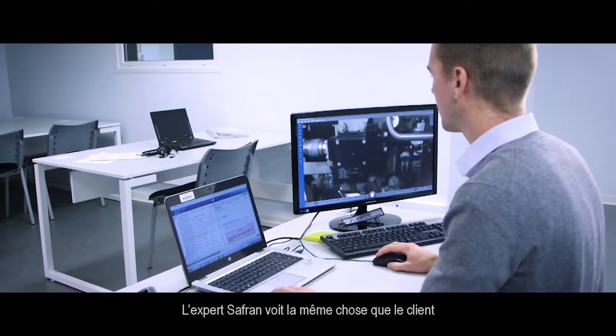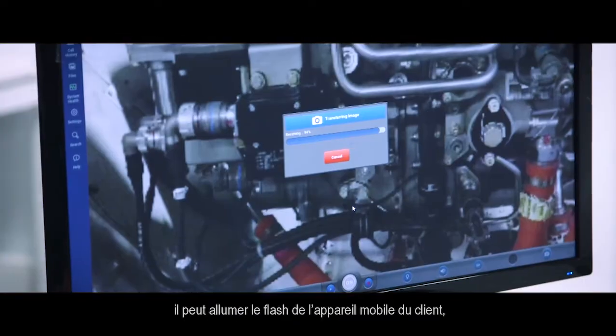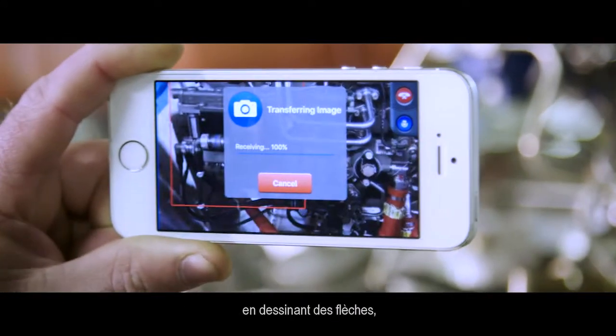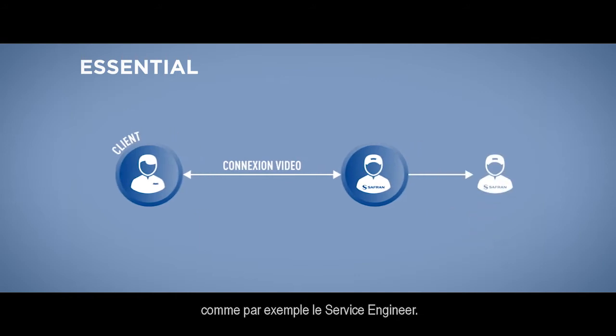The Safran expert sees what the customer sees. He can also interact with what he sees — he can put the light on the mobile device of the customer, take pictures, interact on the pictures, and add a third person to the conversation, such as his service engineer.